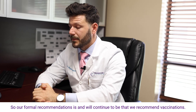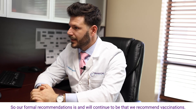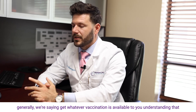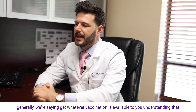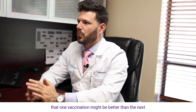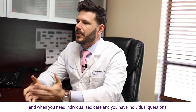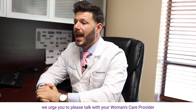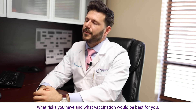Our formal recommendation is and will continue to be that we recommend vaccinations. As far as the specific type, generally we say get whatever vaccination is available to you, understanding that there are some specific patient populations for whom one vaccination might be better than another. When you need individualized care and have individual questions, we urge you to please talk with your women's care provider so we can determine what risks you have and what vaccination would be best for you.